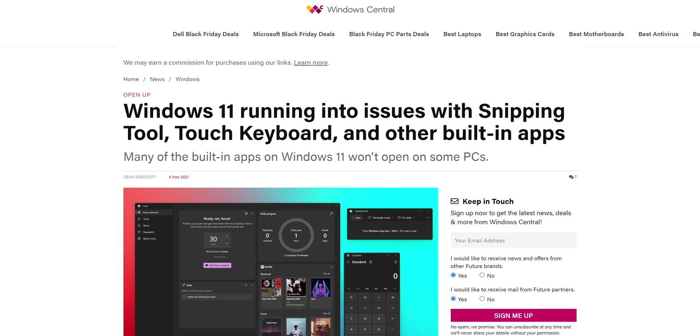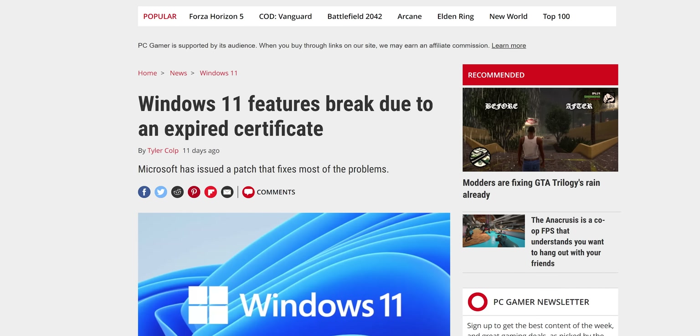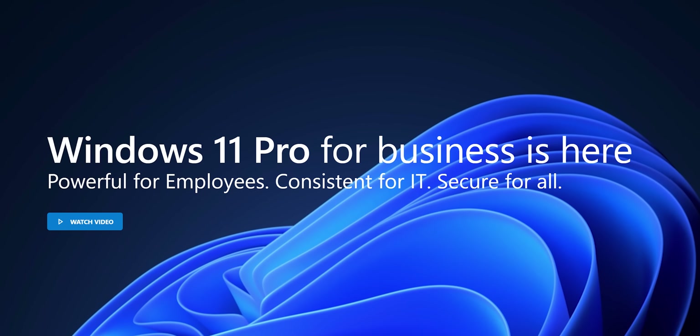First up on our list is a seemingly minor complaint, but it's one that could hide something much more sinister. As of writing, there were a few core tools that were just straight up broken on Windows 11 launch: the snipping tool, voice typing, and the emoji panel. Microsoft is already rolling out a patch, and by the time you watch this it'll probably be fixed. But the issue is that these broke because Microsoft's digital certificate expired on October 31st. Why are core parts of the operating system dependent on digital certificates that can just expire?